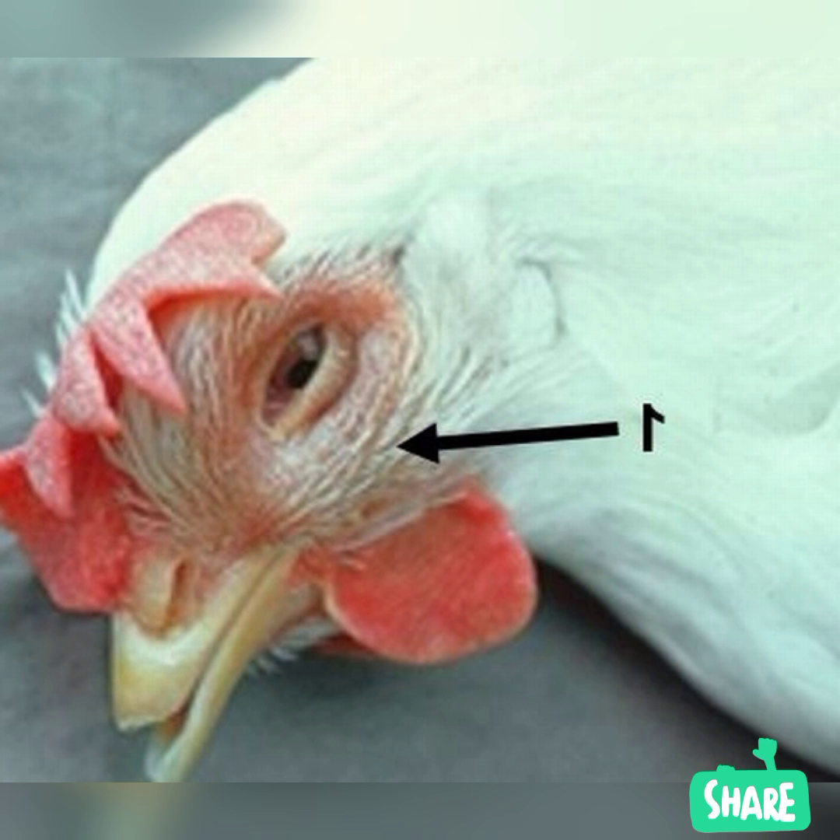Coryza does not usually result in death, but will cause a serious drop in egg-laying, and feed and water consumption may decrease.